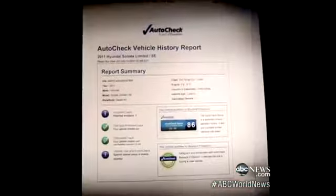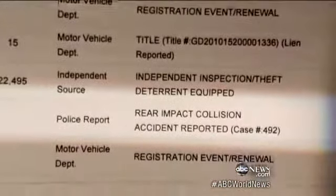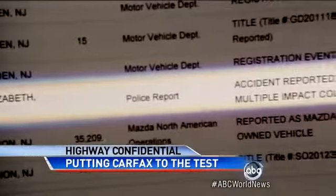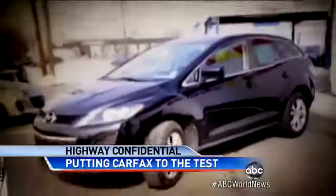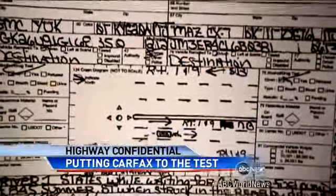But what Rico and the dealership didn't know was that we would do our own research on those two cars. One of Carfax's competitors revealed that the Hyundai had actually been in a rear impact collision. And the Mazda was not only in an accident, but a multiple impact collision. The police report we obtained showed it was the car in the middle — hit in the front and the back.